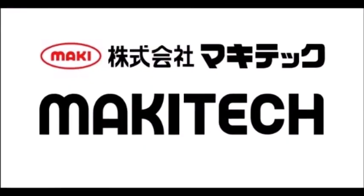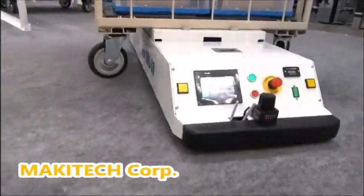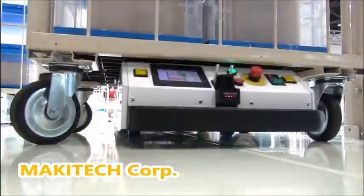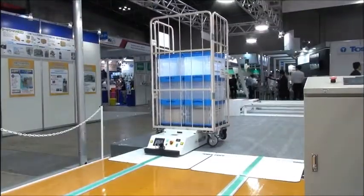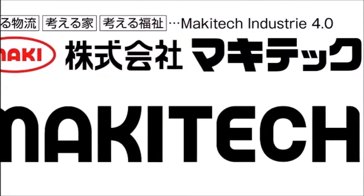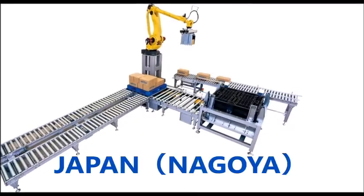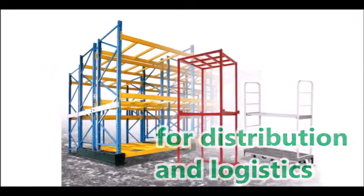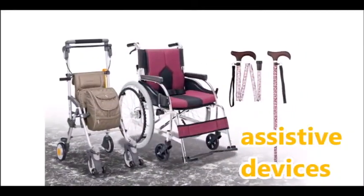Makitek Corporation. We aim to change distribution sites by saving labor and manpower. Makitek's headquarters are in Nagoya, Aichi Prefecture, Japan. We deal in areas such as products for distribution and logistics, construction-related items, and assistive devices.